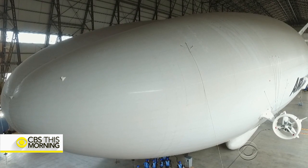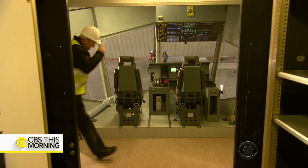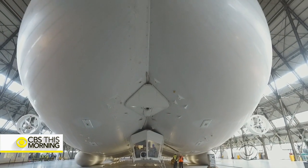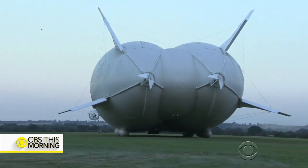Up close, it looks even stranger. This is the flight deck. But chief test pilot David Burns, who was at the controls for the Airlander's maiden flight, says you need to look beyond the shape of the hull, which has been the butt of some jokes, to appreciate this very modern flying machine.